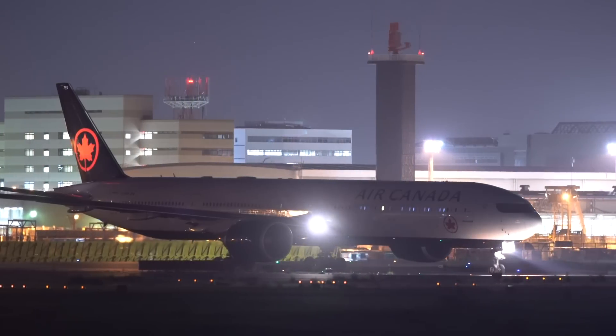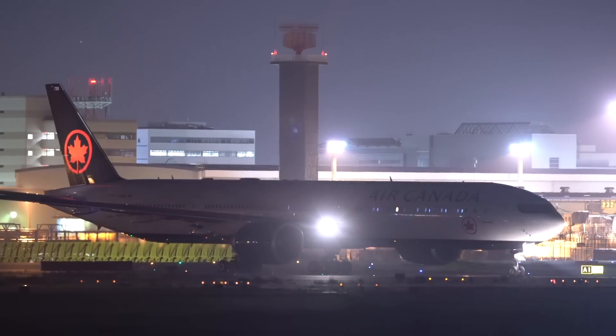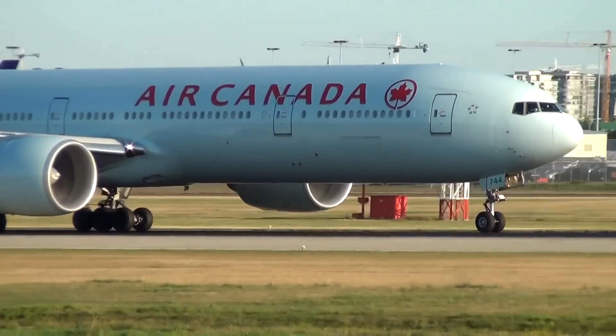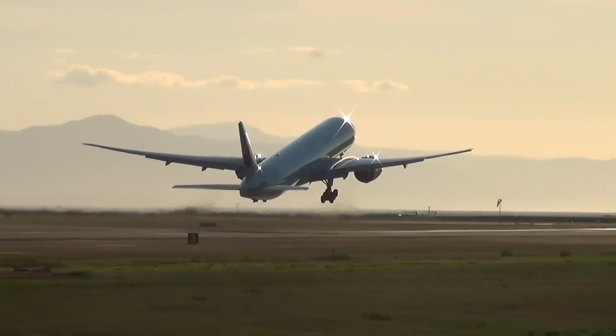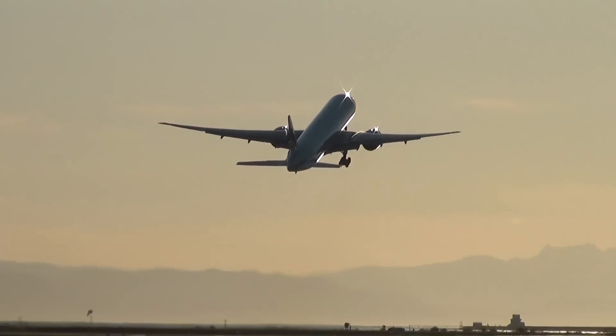Providing all goes well and the project is completed on time, Air Canada already has specific plans for these aircraft. It says it has a schedule of 20 cargo-only flights per week. Since 22nd March, it has been able to complete 40 cargo flights, which is around 13 flights per week. With the addition of an extra 7 flights per week and more cargo carried, this project will significantly boost the provision of aid for Air Canada and its partners.